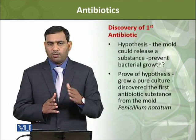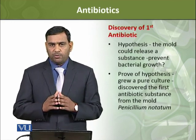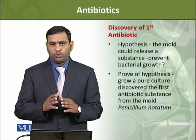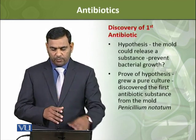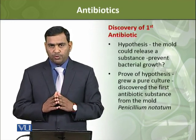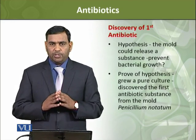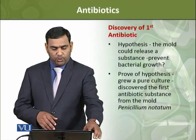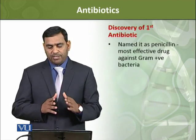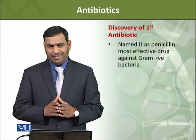To prove the hypothesis, they grew this mold in a pure culture, and they successfully isolated the compound from it which inhibited bacterial growth. This compound was called an antibiotic. The mold was identified as Penicillium notatum, and because it was discovered from Penicillium, the antibiotic was named Penicillin.